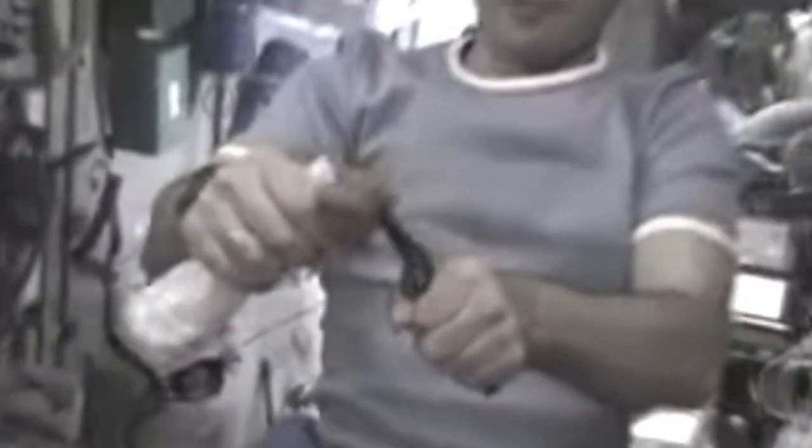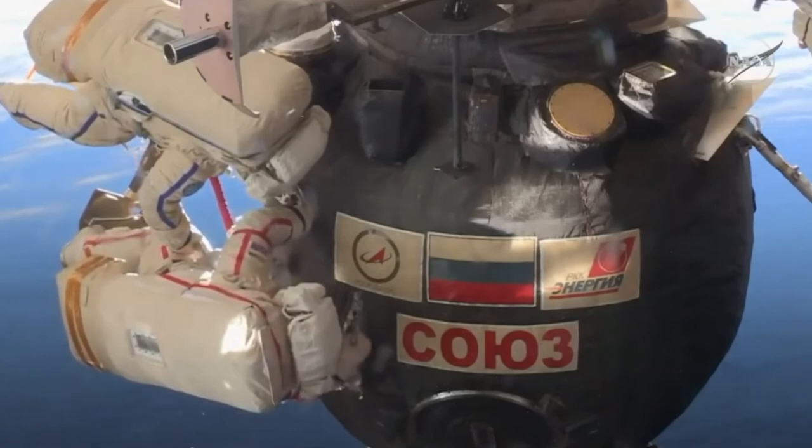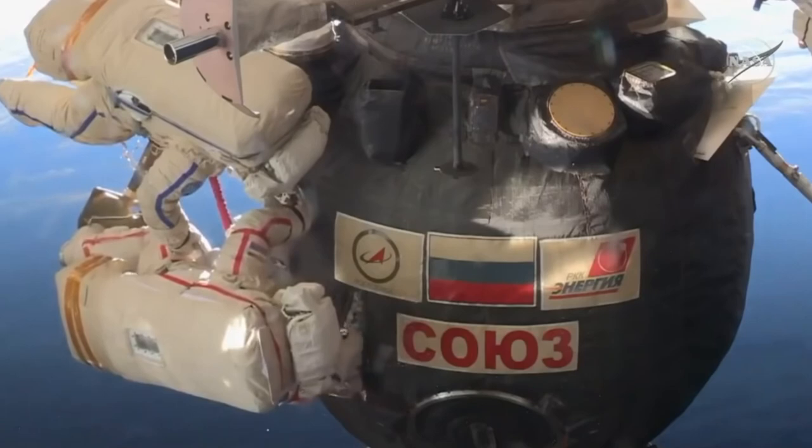There are many reasons an astronaut would need to use a knife during their journey among the stars. This incident in 2018 was one of many similar events where utility blades and multi-tools proved vital to the success of a mission.